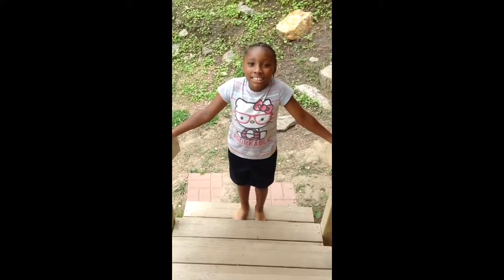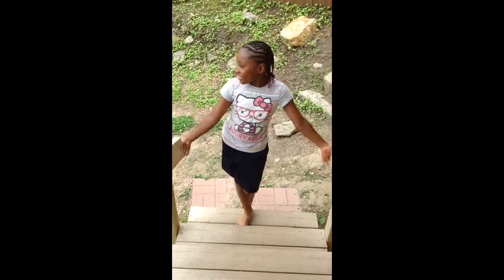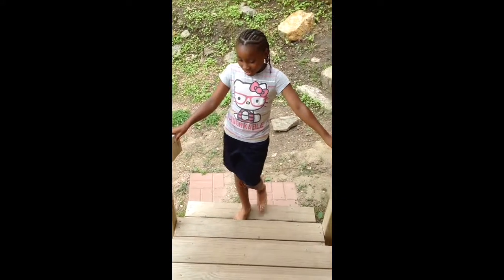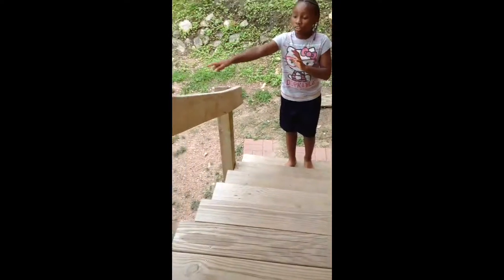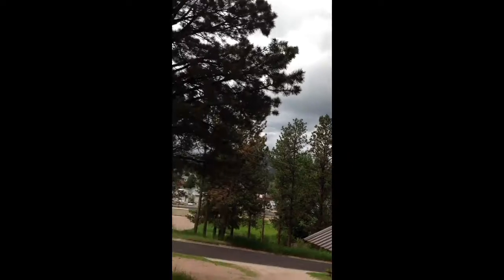Hi guys! So this is our cabin because we're in South Dakota and we're taking a vacation. And these are the stairs when you come up because our car is right there. And there's other yellow houses, but ours is different.